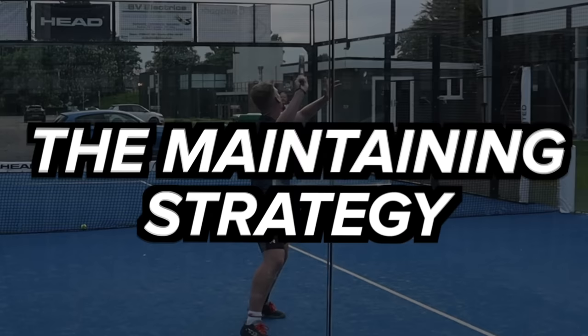Today I'm going to show you nine paddle strategies that you can instantly use in your matches and tournaments. The first strategy we're going to talk about today is the maintaining strategy.